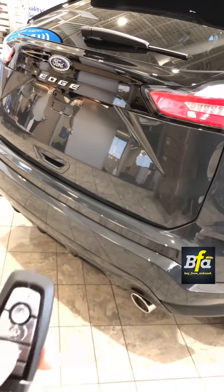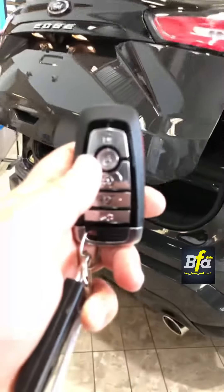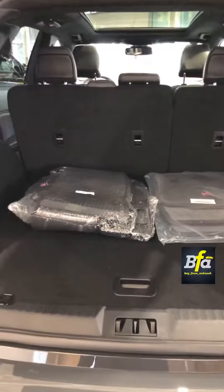You can open the liftgate with the key fob right here. Along this boot space here — you want to fold the seats down, use these buttons. You can also close the liftgate using this button here.